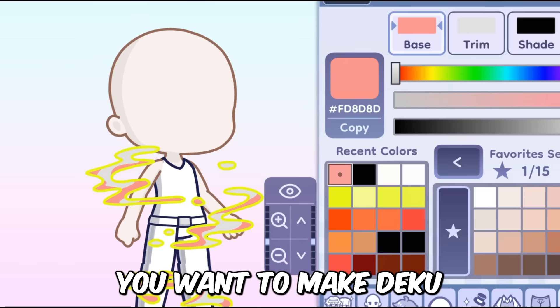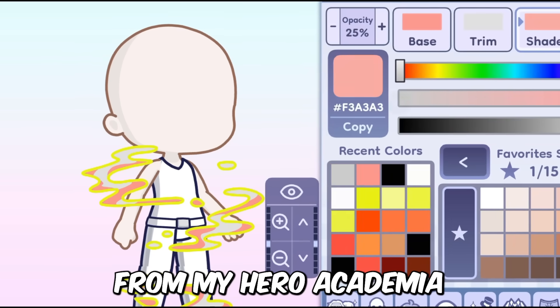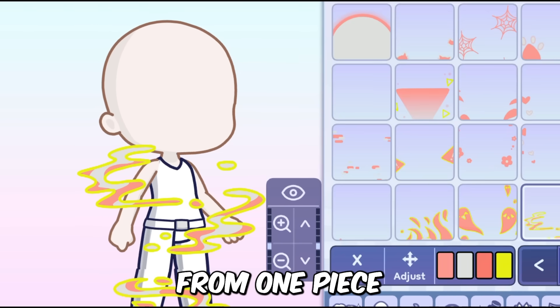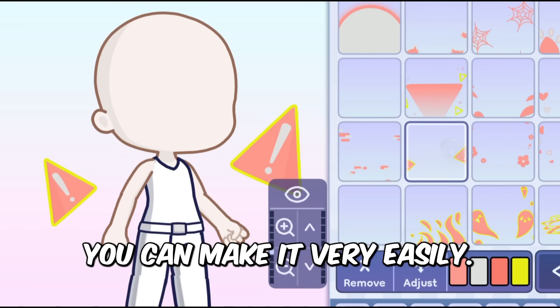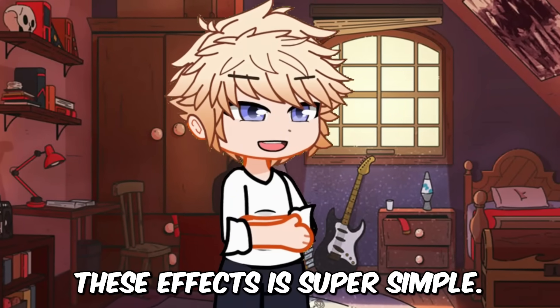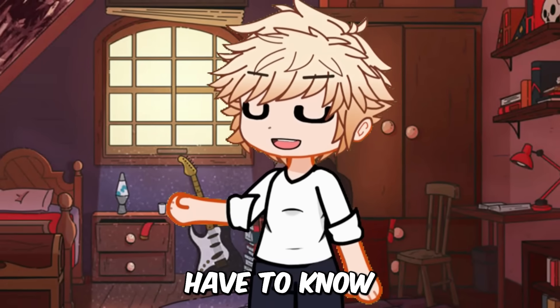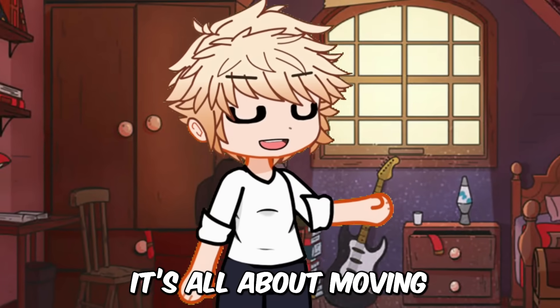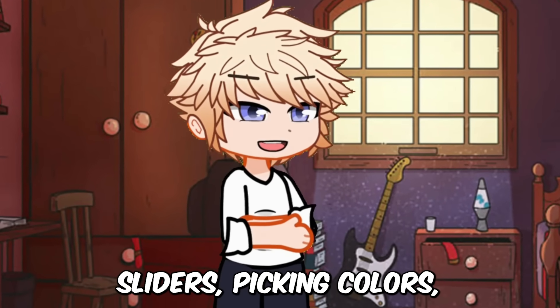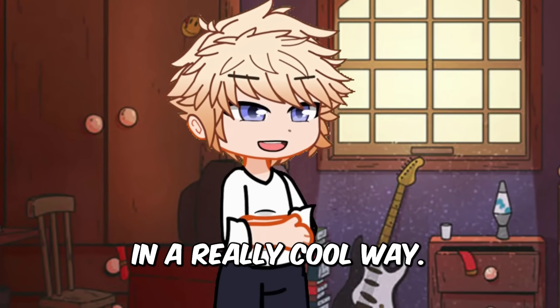Think about it — you want to make Deku from My Hero Academia, or make a fighting scene from One Piece or Demon Slayer. Well, with these effects, you can make it very easily. Using these effects is super simple. You don't have to know a lot about technology or be a computer expert. It's all about moving sliders, picking colors and watching your story come to life in a really cool way.